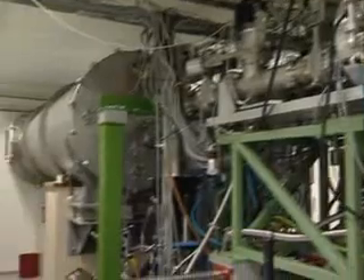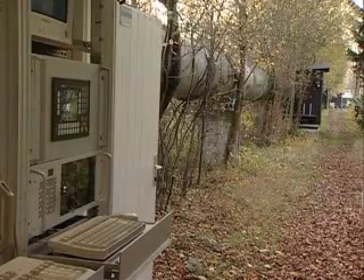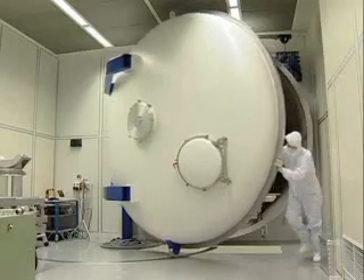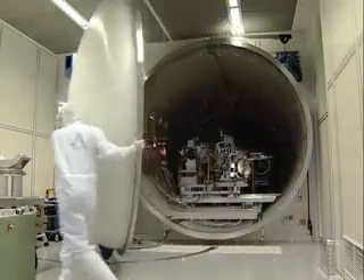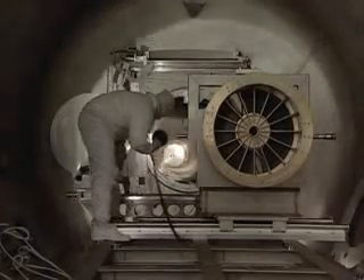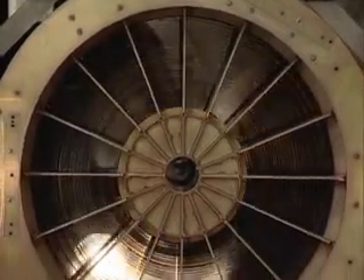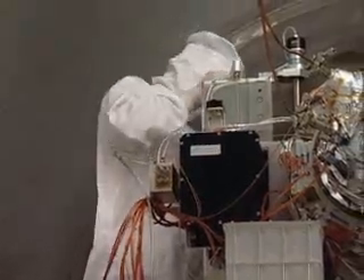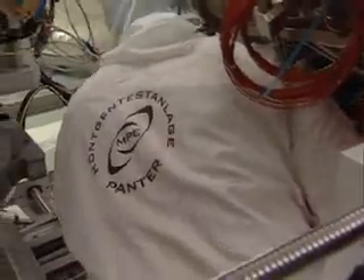To run tests on the devices developed specially at the MPE, the Panther test facility was built in Neuried near Munich. In this vacuum tank, the X-ray source is about 130 metres removed from the test chamber. All systems connected to XMM — including telescopes, cameras and electronics — were thoroughly tested here. Soon, the eRosita cameras will pass through an extensive test programme here as well.